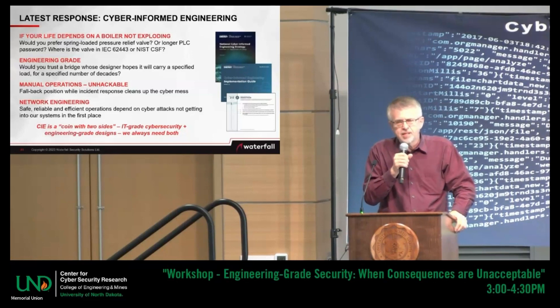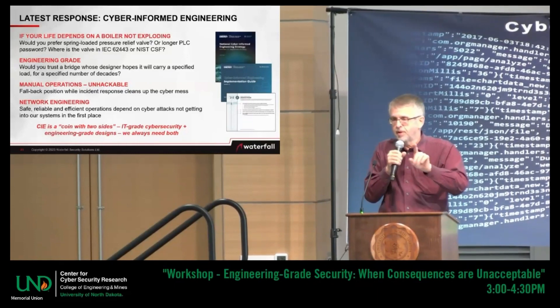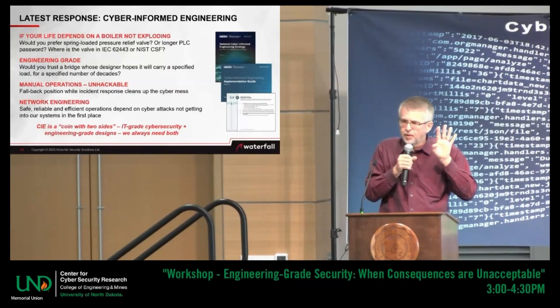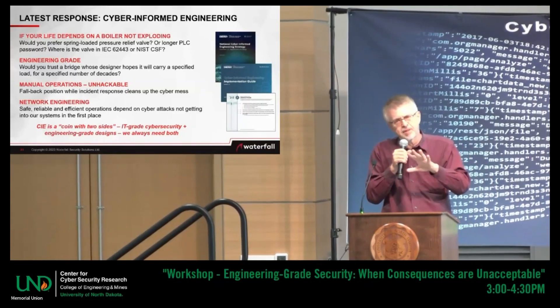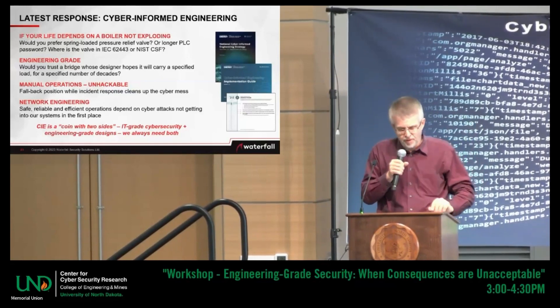Hope is not what we expect of the engineering profession. When engineers design a bridge, we expect that bridge to carry a specified load in a specified operating environment for a specified number of decades. We need detect, respond, and recover — I'm not saying don't do that. But we also need engineering-grade design when public safety is at risk and when national security is at risk. That's the side of the coin that's been neglected — that's the side the cyber-informed engineering initiative emphasizes.